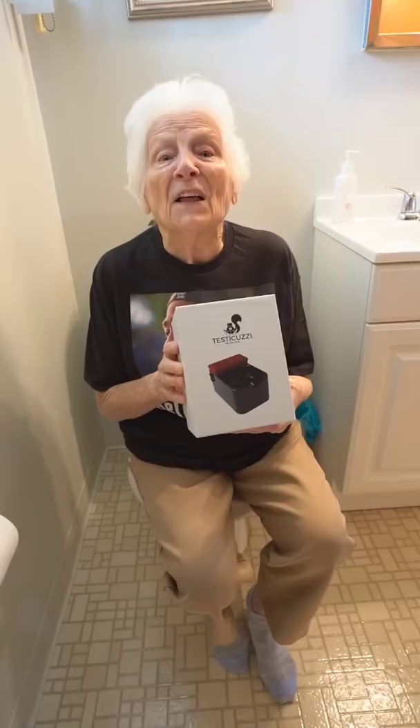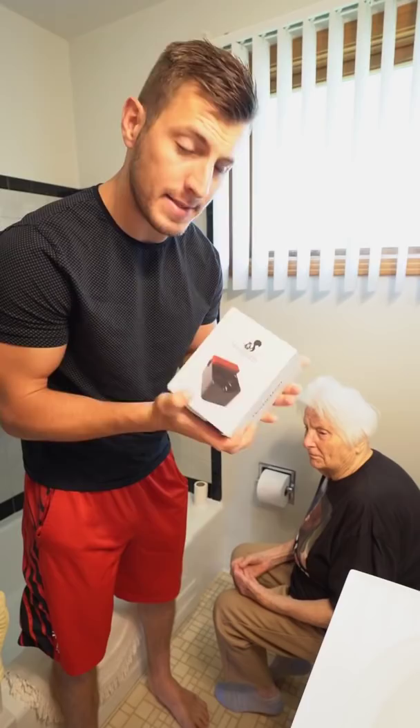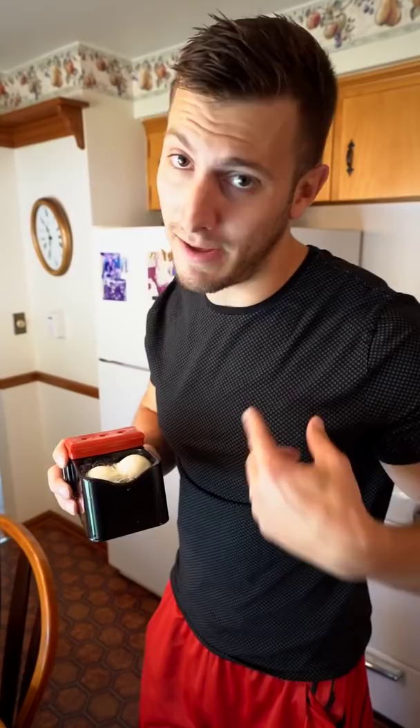This is crazy, man. This is the Testy Koozie. You're probably wondering what this does — it's a jacuzzi for your balls. I'm going to try this bad boy out, but first I want to try out some hard boiled eggs and see how it works. Fill it with hot water, turn the bubbler on and drop your boys in there. And enjoy. The test went well. Now it's time for me to try it out.